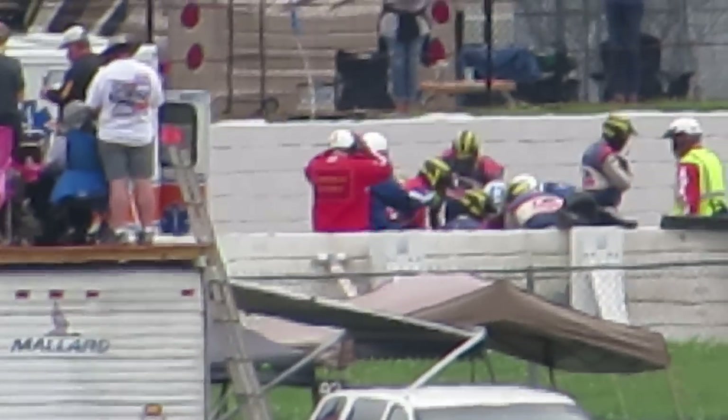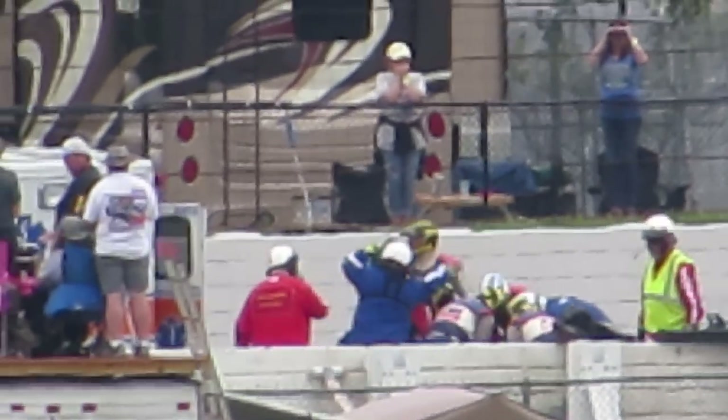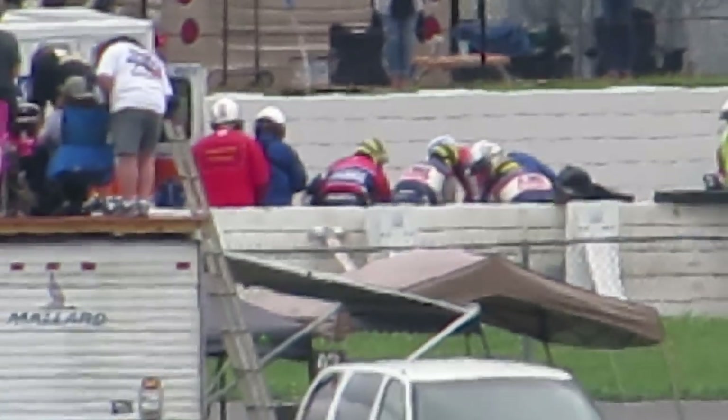As soon as Robert Wickens made contact with the wall, his engineer got on the radio and said: 'Are you okay? Are you okay, Robert? Let us know if you're okay — just hit your button so we can hear radio chatter if you're okay.' And obviously, Robert was unable to do so.